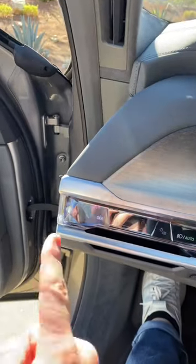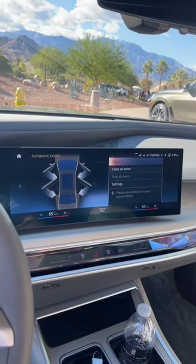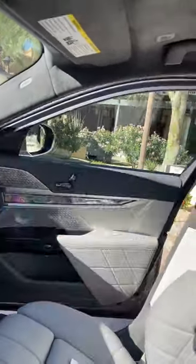To close the doors, you can either tap a button, or you can use voice commands. Hey BMW, close all the doors. Oh my god, that's so cool!